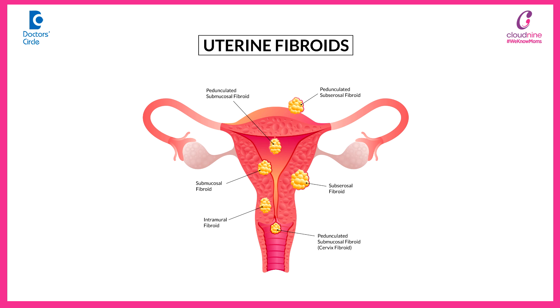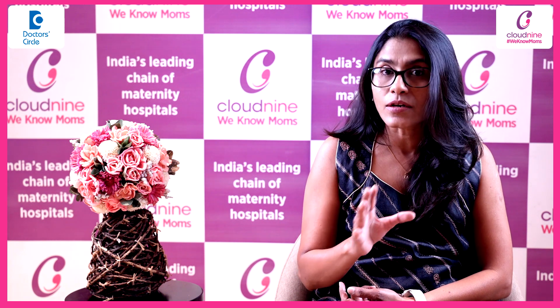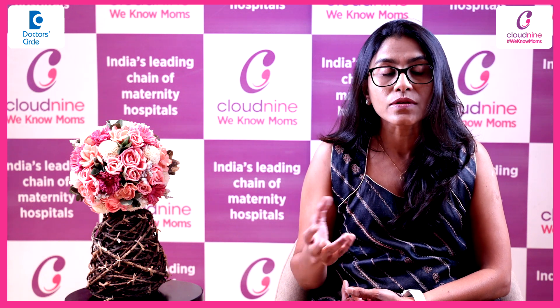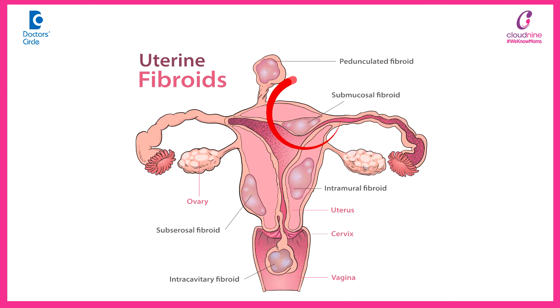A fibroid is a growth in the wall of the uterus, and almost always it is benign — that means it is not cancerous. It arises from the smooth muscle cells, which form the wall of the uterus. Based on location, a fibroid can be protruding into the cavity of the uterus, which we call a submucosal fibroid; present within the wall, called an intramural fibroid; or protruding outside, called a sub serosal fibroid.